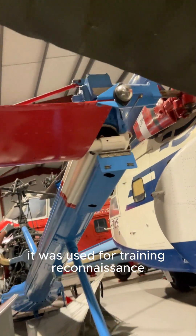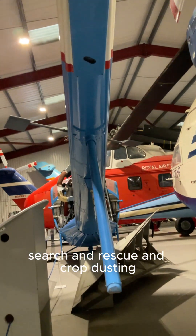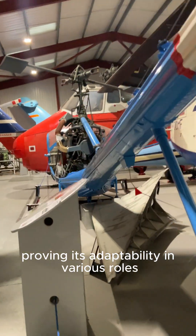It was used for training, reconnaissance, search and rescue, and crop dusting, proving its adaptability in various roles.